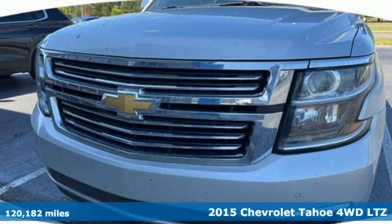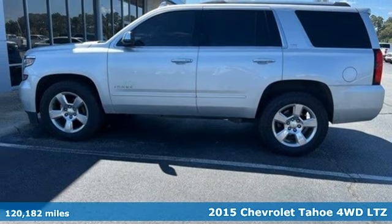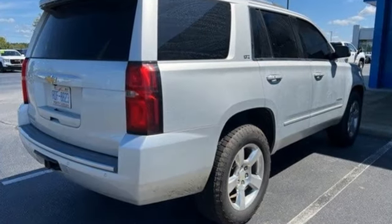Here's a 2015 Chevrolet Tahoe. Advanced safety features, a refined cabin, and towing capability make this Tahoe the perfect combination of comfort and versatility. Plus it offers an exciting list of features.